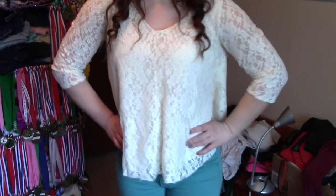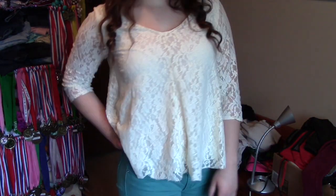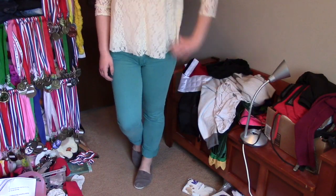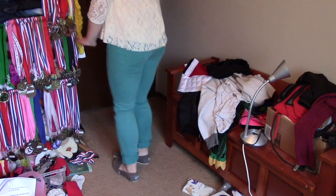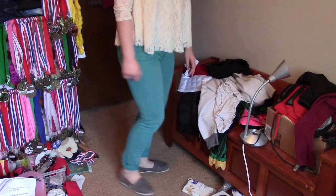Now on to the next outfit — I really like this one. I thought it looked super cute with my glasses and my curled hair. I'm in love with this top from American Eagle, I think it's gorgeous. My jeans are also American Eagle. And I was wearing Toms.